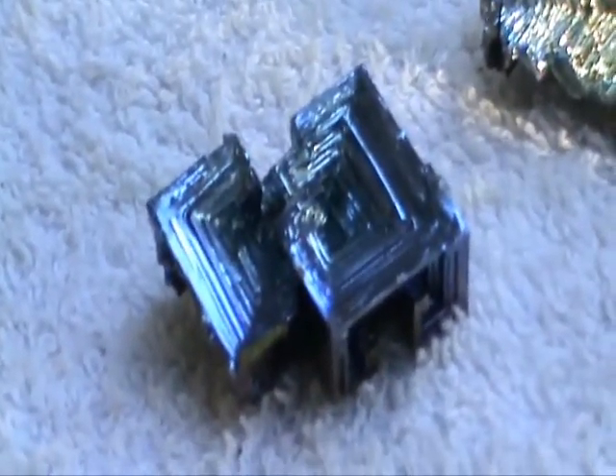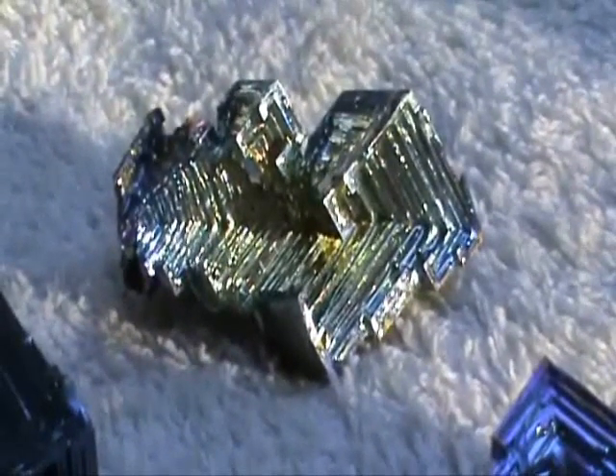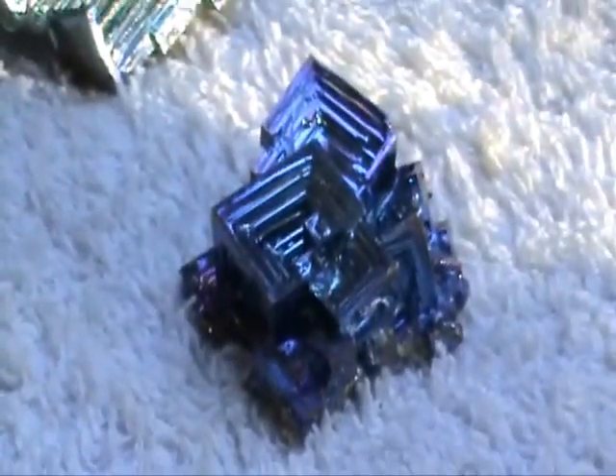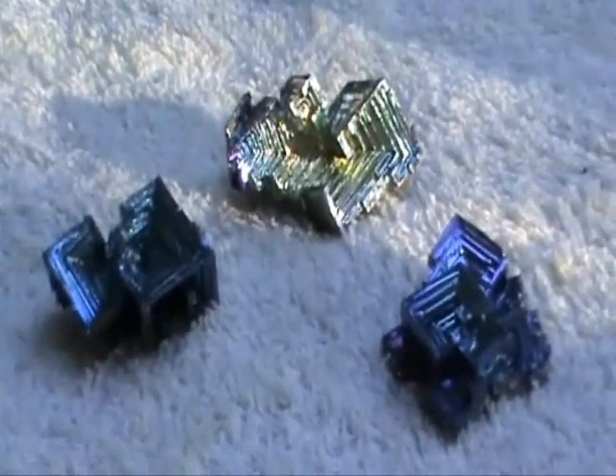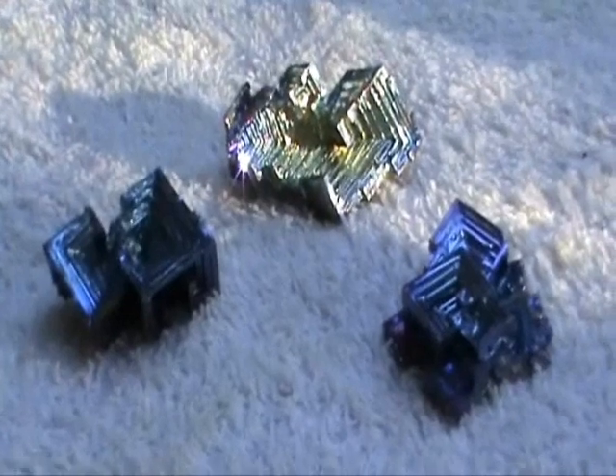Look at these shapes. This is just incredible. And almost everybody when they see these for the first time — the bismuth crystals — the first reaction is: surely these can't be real. Well, these are real in that they have been crystallized from the mineral which is actually a metal known as bismuth.